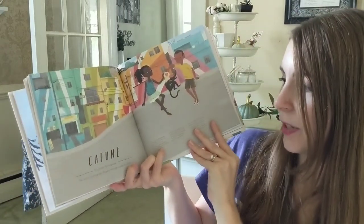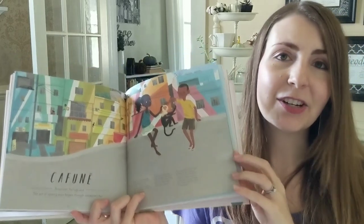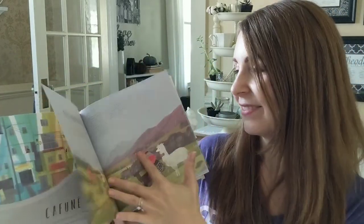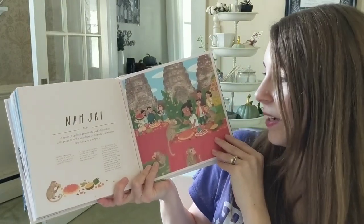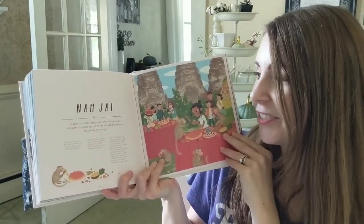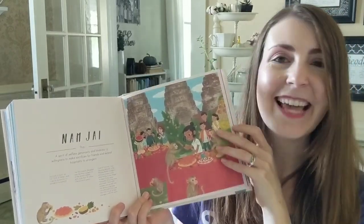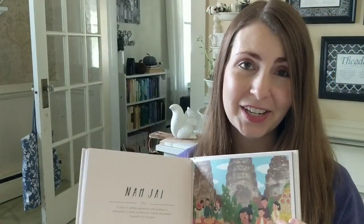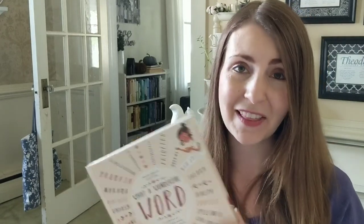'Cafune' is a Brazilian Portuguese word for the act of running your fingers through someone else's hair. 'Namjai' is a Thai word for a spirit of selfless generosity and kindness — a willingness to make sacrifices for friends and extend hospitality to strangers. This book is beautiful, diverse, and your family is going to love it.